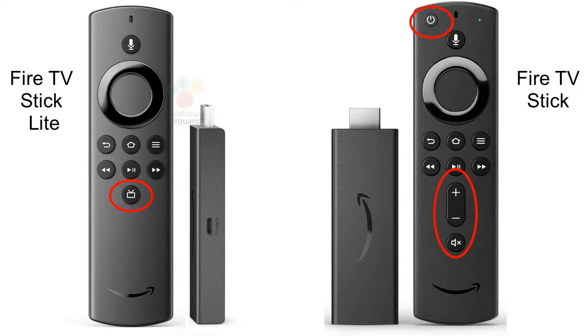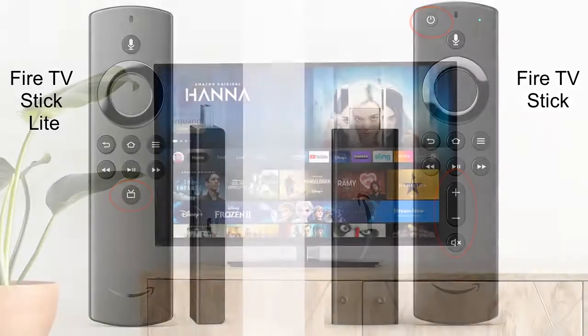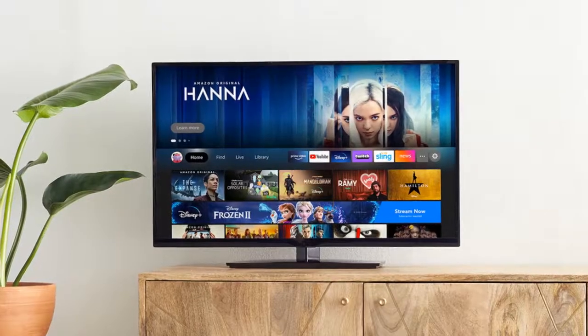The Fire TV Stick Lite has the same feature that the Xiaomi Mi Box had as an Android TV, which was immediate access to live TV. You can still get access through Alexa on all of your Fire Sticks, as we've shown in other videos, but they have decided to include that dedicated button, which is a good thing.